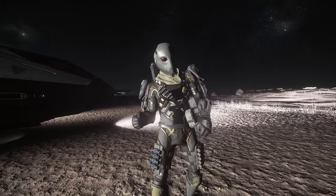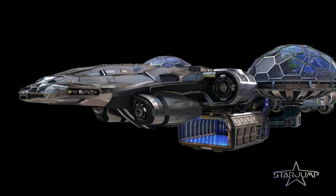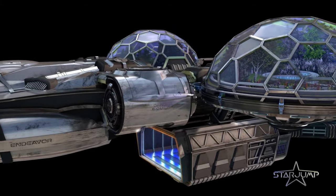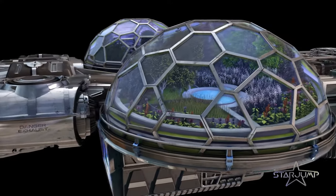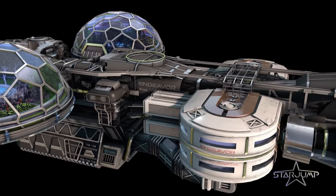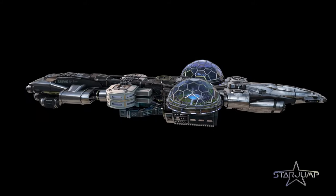The MISC Endeavour-class research vessel is a fully modular space platform designed to be adapted for a wide variety of scientific and medical tasks. Initially developed as a floating laboratory, the MISC Endeavour can be outfitted for everything from spatial telescopy to use as a mobile hospital and so much more.